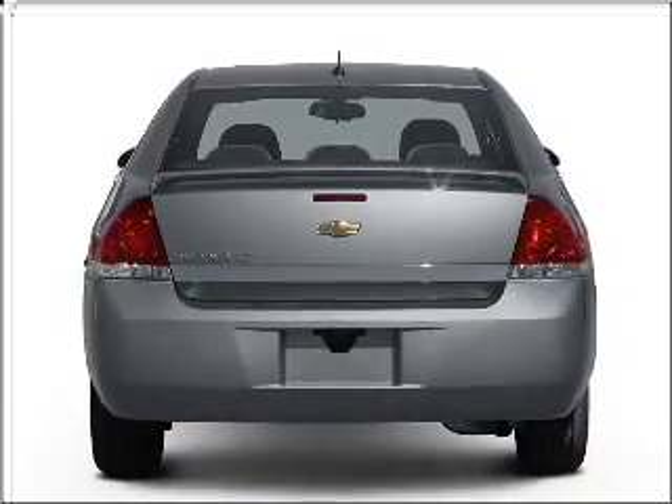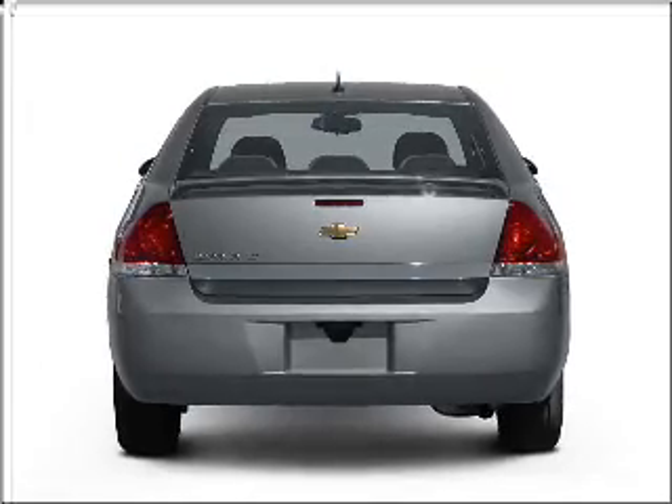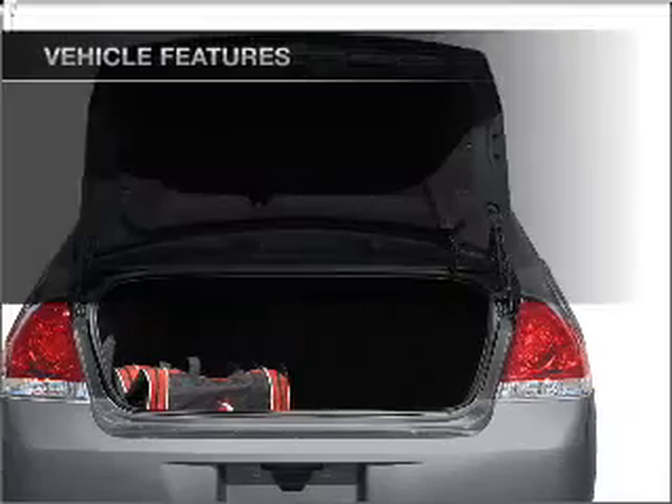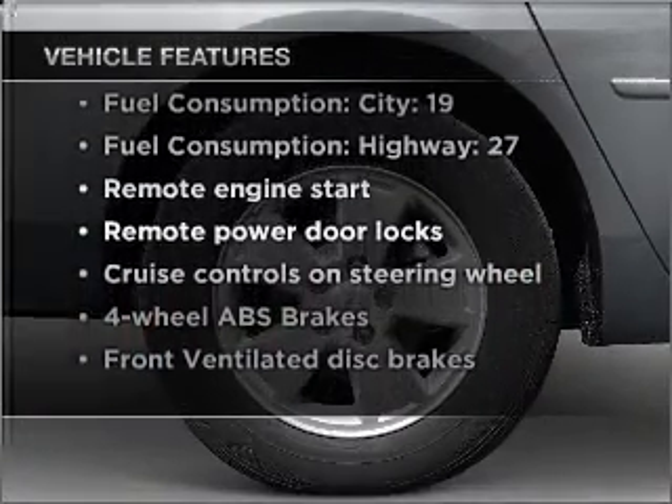Stand out from the crowd with premium wheels. Treat yourself to a premium sound system. The anti-lock braking system will keep you safe on the road. Heated seats offer comfort in cold weather. And with these notable features, you won't want to miss out on the opportunity to own this amazing vehicle.